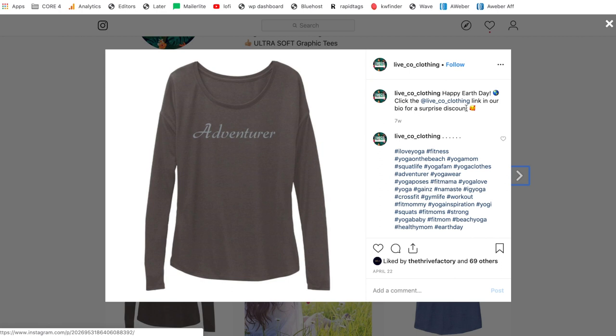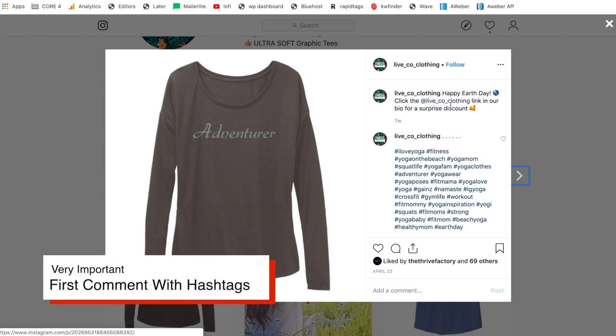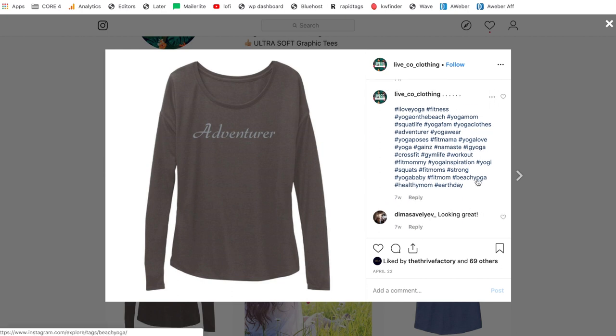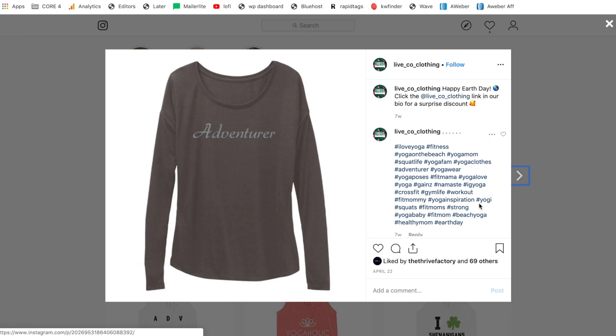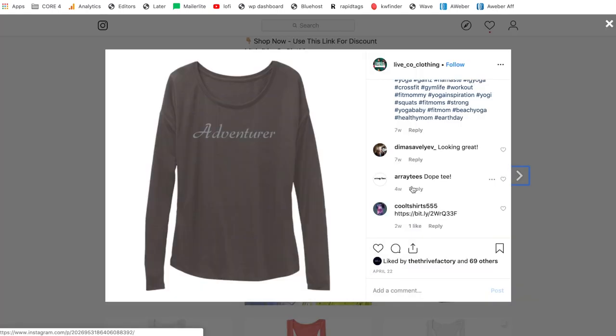Extremely important — probably the most important thing — is the first comment, and you want this to be you. Immediately after you make the post and put the caption in, as soon as it loads, click on that post and make a comment. This comment is where you want to put your hashtags. What hashtags do is show your post to people interested in these things, even if those people are not following your page already. That is where we're going to get the bulk of our traffic. It really doesn't matter how many followers we have on the page — that's just icing on the cake. There are millions of people out there interested in these things, and all we need is a couple of them to see this, like it, click the link, come back to our page, and go over to our storefront.